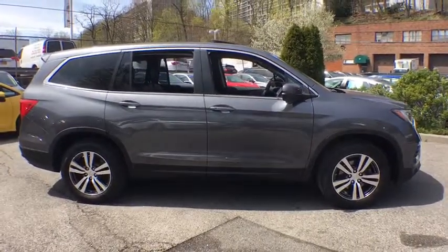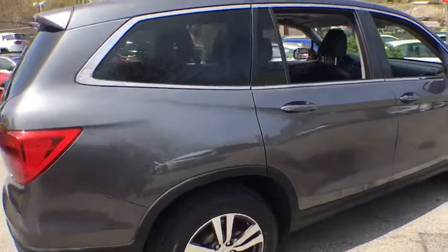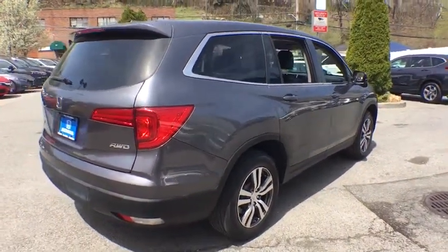Power passenger seat. Traction control. Power liftgate. Dual airbags. Power steering. Alloy wheels. Four-wheel disc brakes. Electronic stability control.